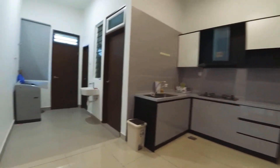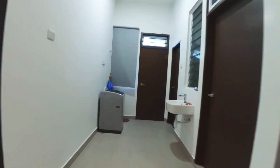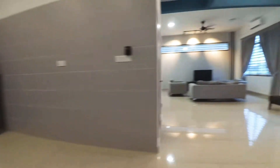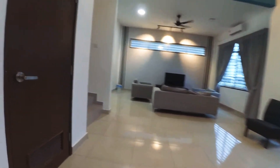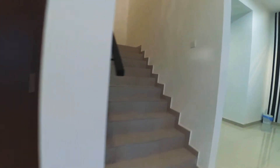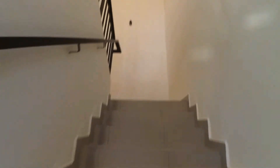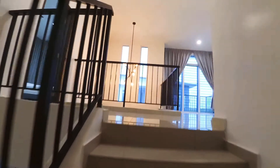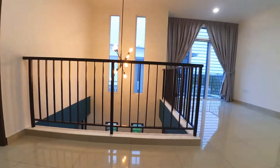We have kitchen cabinet, kitchen hood, and we have the yard here, one utility room, and we have the toilet. This is the storeroom. Let's go upstairs — okay, so this is the upper living hall.